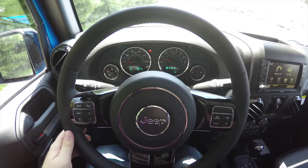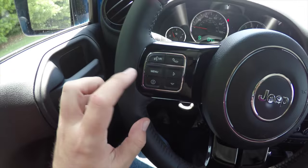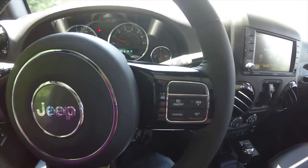Panning through the interior for a little more detail: gloss black spokes on the steering wheel as well as your vent surrounds. The vehicle is equipped with voice command, Bluetooth, trip computer, and cruise control.